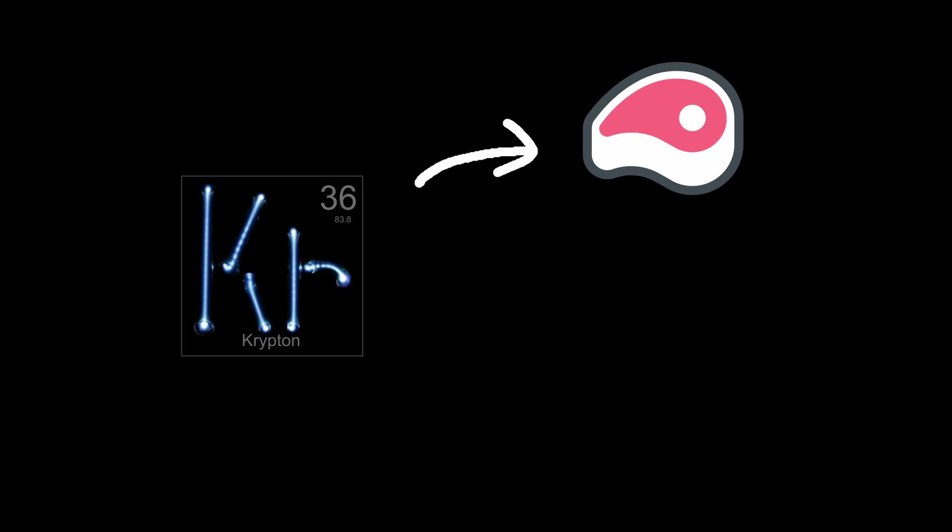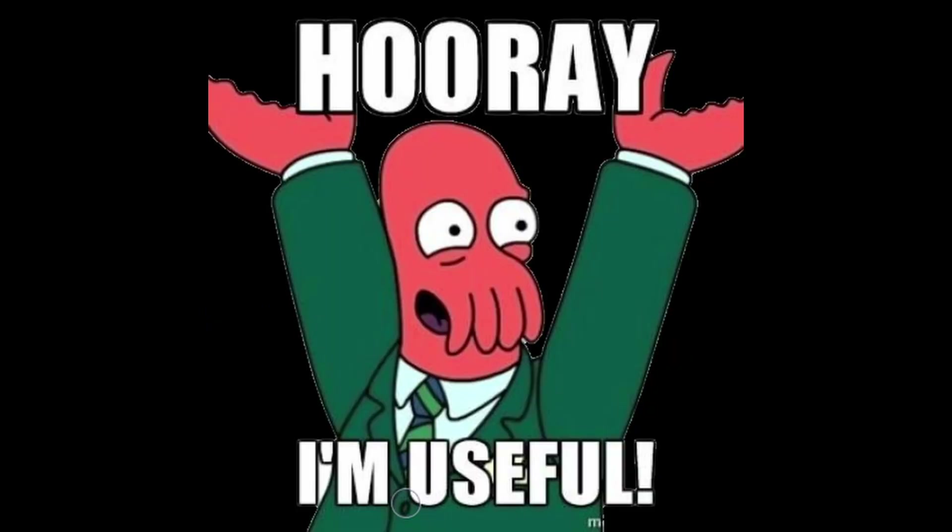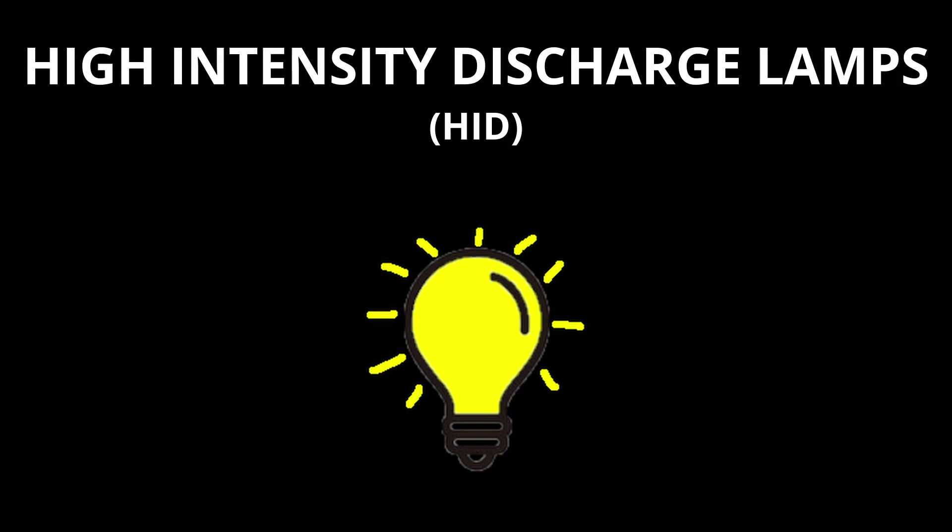Despite being rare and largely unreactive, Krypton has a number of valuable applications. In lighting, Krypton is used in high-intensity discharge lamps,